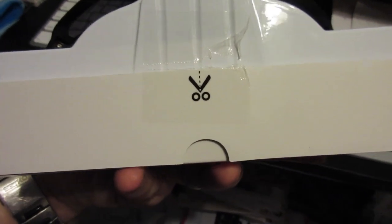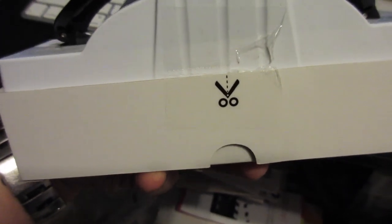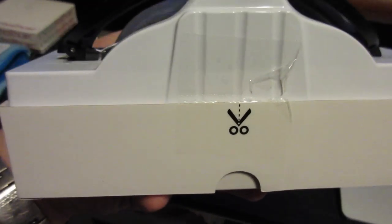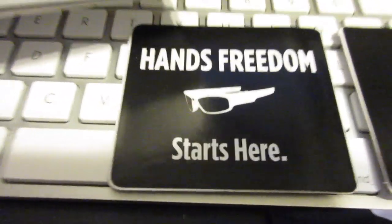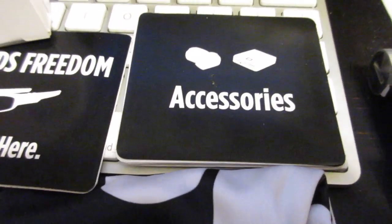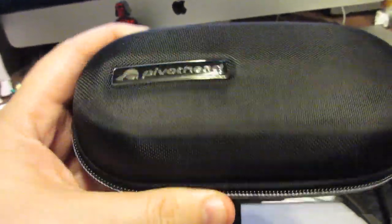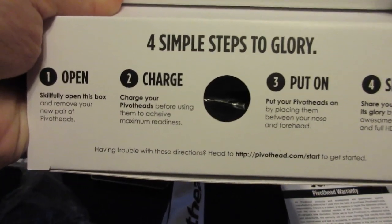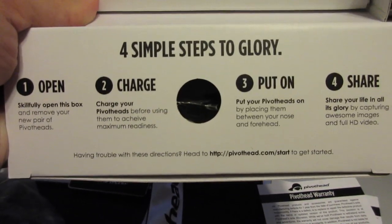I'd encourage you to watch the Tim Tracker's review of his Pivot Heads — the older box they came in was quite nicer than the current packaging. I'll put a link to Tim's video as well. In the box you get a USB cord, a quick-start guide booklet, an accessories booklet, a warranty card, and a flimsy sunglass bag. I'm very happy that the Black Friday deal included the harder case so the glasses won't get smashed in my backpack. They also include four simple steps: open the box, charge them, put them on, and share the clips.